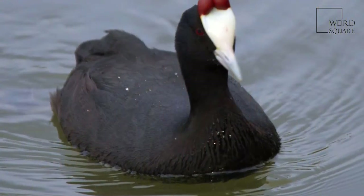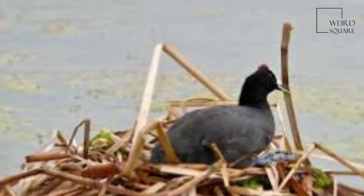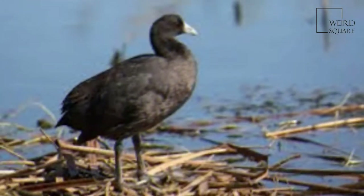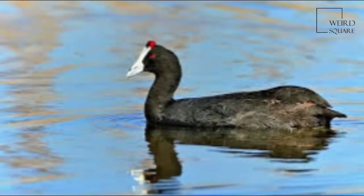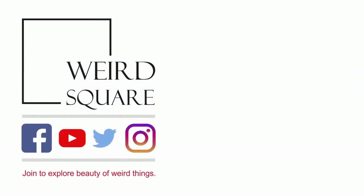A good view is necessary to separate this species from the Eurasian Coot, with which its range overlaps. There are two tiny red knobs at the top of the facial shield, which are not visible at any great distance and are only present in the breeding season. The black feathering between the shield and the bill is rounded, whereas in the Eurasian it comes to a point.